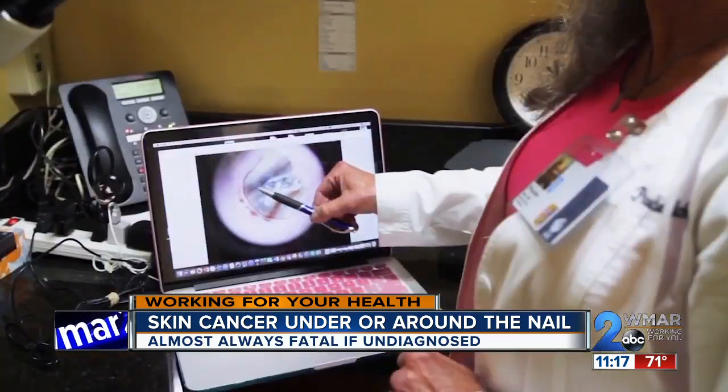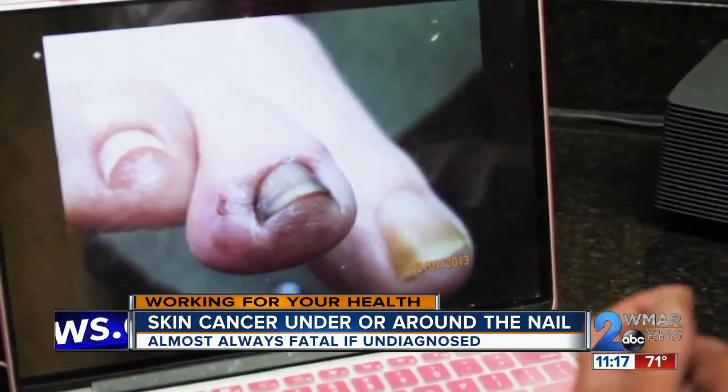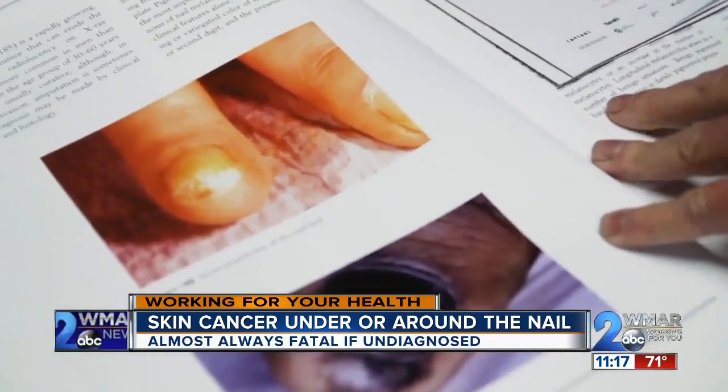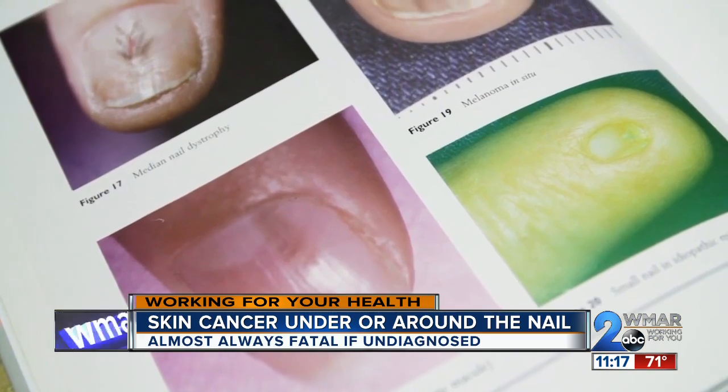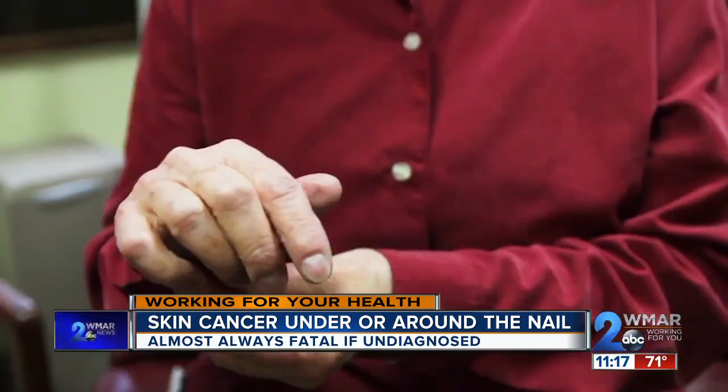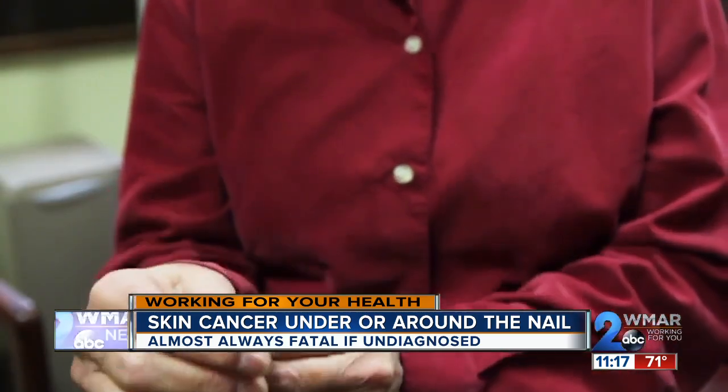Dr. Phoebe Rich says nail melanomas are generally painless, which is a problem because people aren't aware anything is happening. There are signs to look for, though. The most common sign is a pigmented stripe in the nail — a brown, black, or even gray band that starts at the cuticle and runs out to the free edge of the nail.